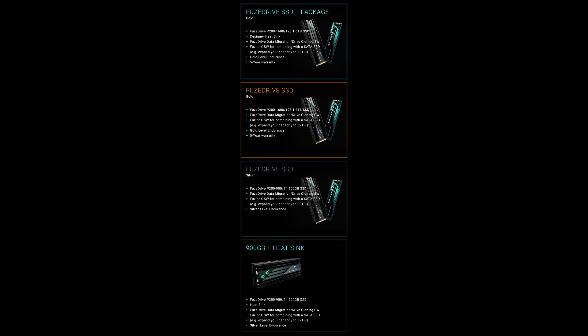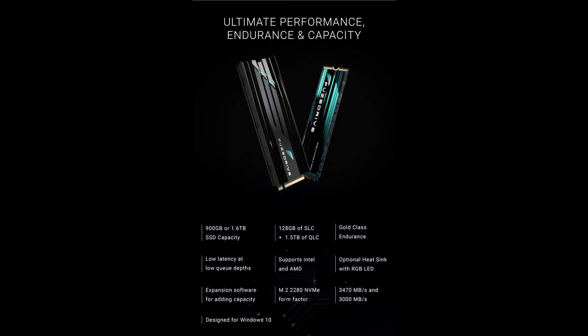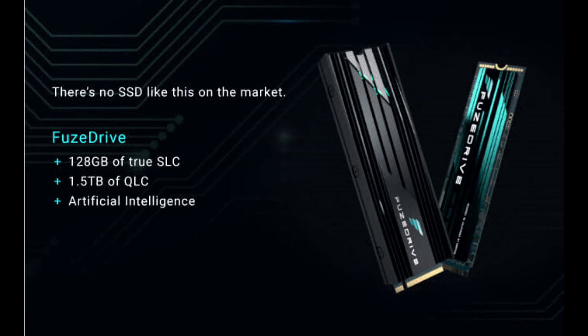The artificial intelligence, which is based on the company's enterprise server technology, analyzes usage patterns and automatically moves active and write-intensive data to the SLC portion of the drive. The SSD self-optimizes to ensure heavy or frequently used storage traffic from applications or the OS is directed to the SLC, while the QLC stores less-used or inactive data, thereby not taxing QLC's lower endurance. This enables gamers and professionals to experience lightning-fast responsiveness.